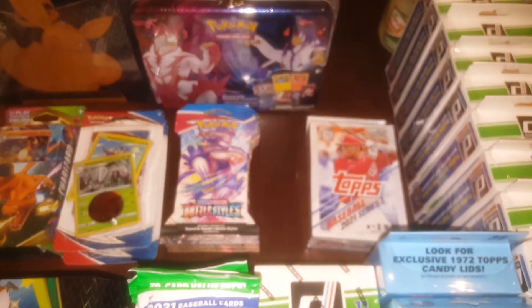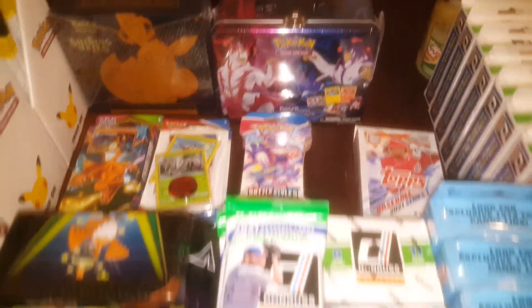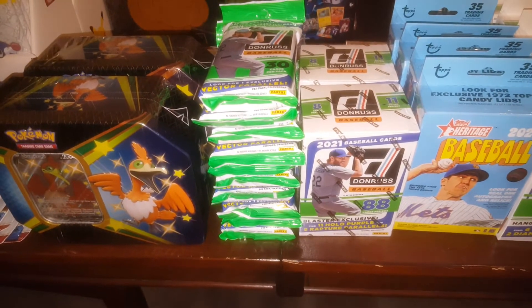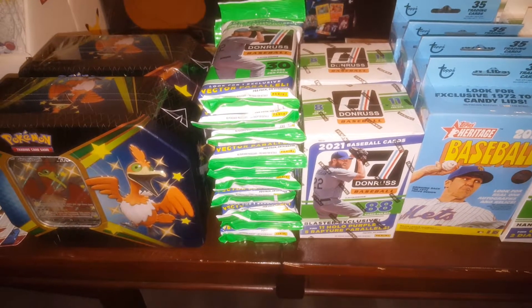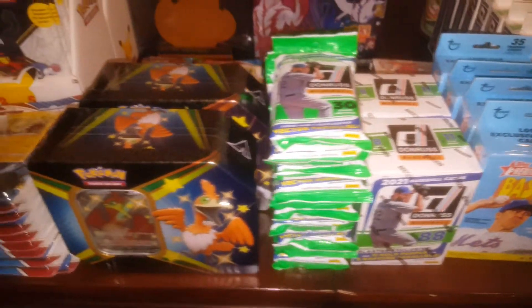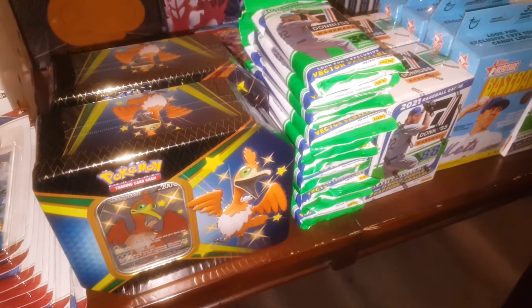I did find one more 2021 Series 1. I got a couple more Donruss blasters — that puts me at like 15 of those. Some more fat packs. I've got a whole bunch of those because I really like those vector parallels.